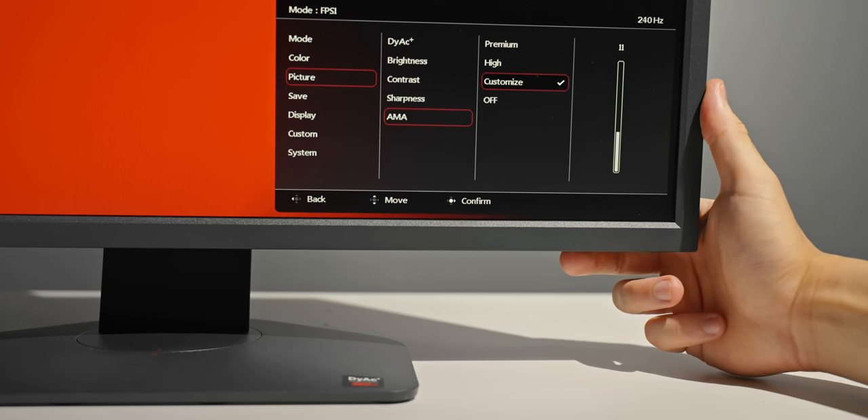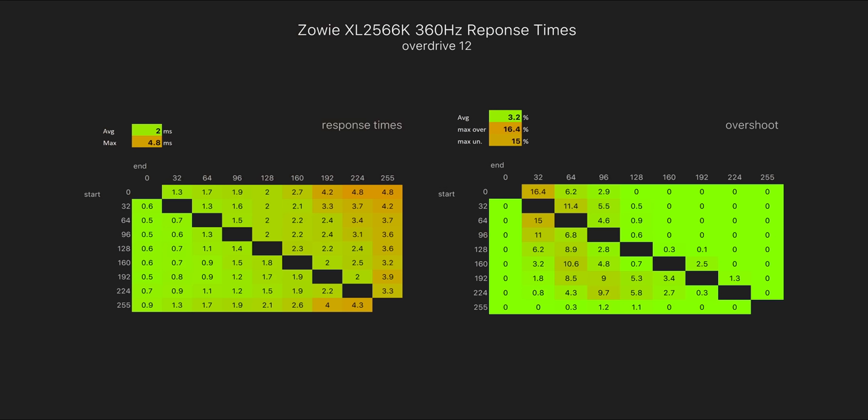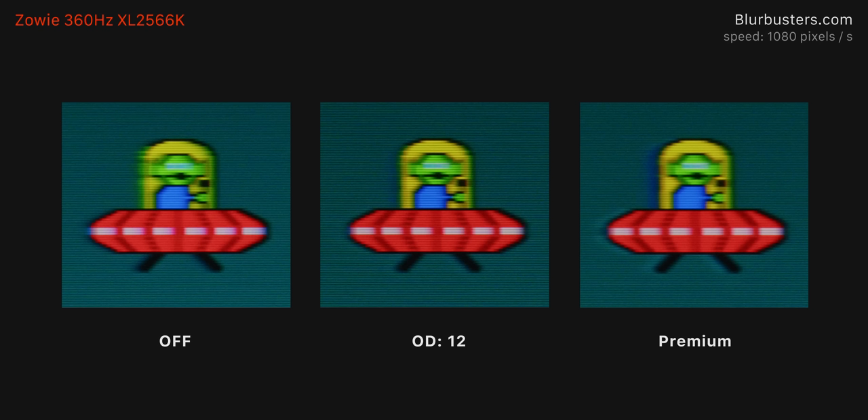For example, I found the fastest overdrive mode with practically no overshoot or inverse ghosting was a setting around 11 to 12. Almost no overshoot there at all, and the response time average is still pretty respectable at 2ms. And here's what that looks like — overall a very clear image. I do wonder though why Zowie didn't have this as one of the preset settings out of the box, maybe instead of the current high mode. Either way, it's pretty easy to set.